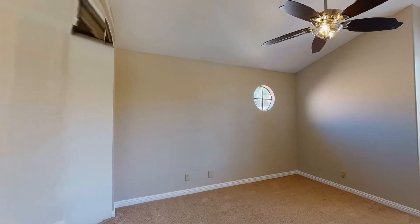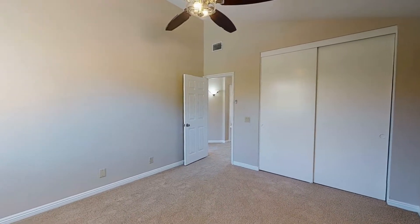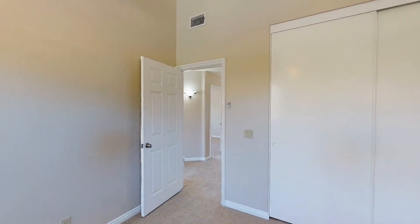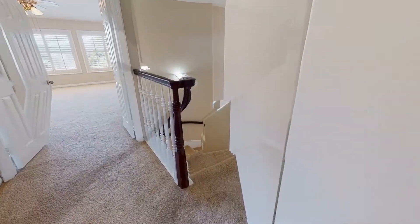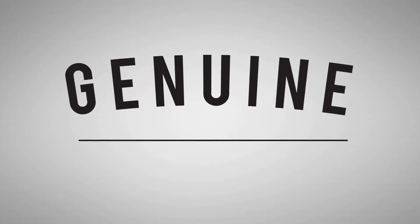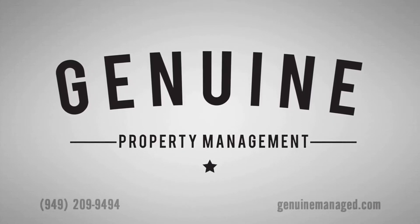If you are interested in this Laguna Niguel California rental property, or want to know what other rentals are available in the area, contact us today. We are ready to help you find your next home. Thank you for your interest, and we look forward to helping you get your move-on. We'll see you next time.